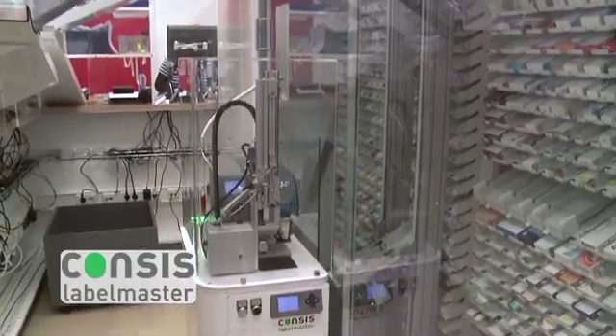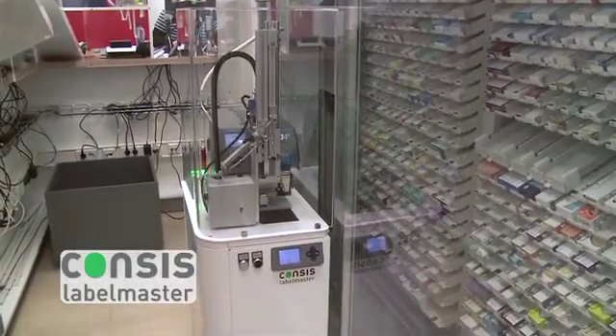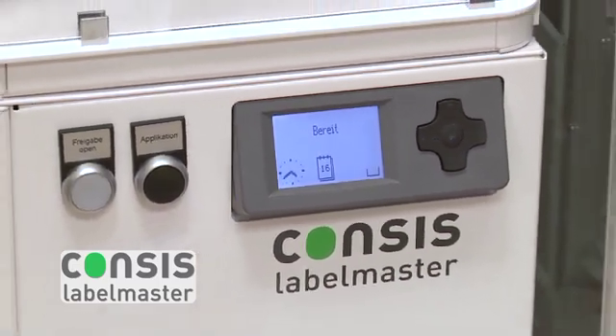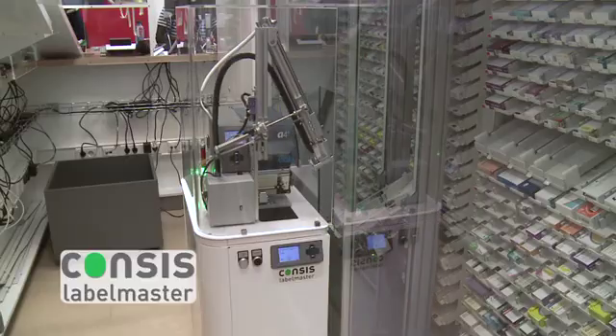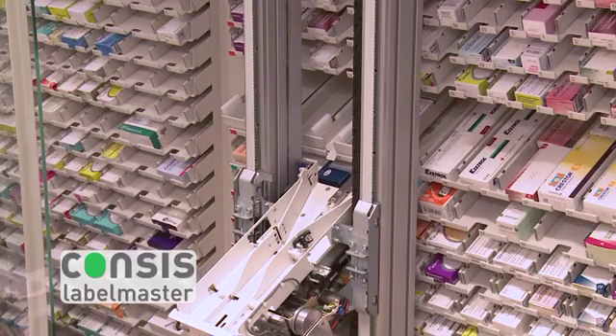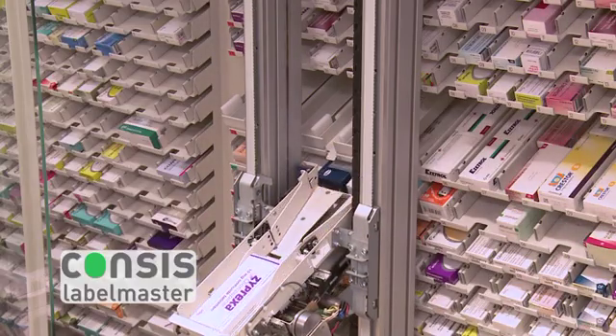The Consys Label Master saves even more time and cuts the risk of errors by fully automatically labeling packs before they are dispensed. That means your staff can devote their full attention to your customers while the Consys robot takes care of the whole dispensing process.